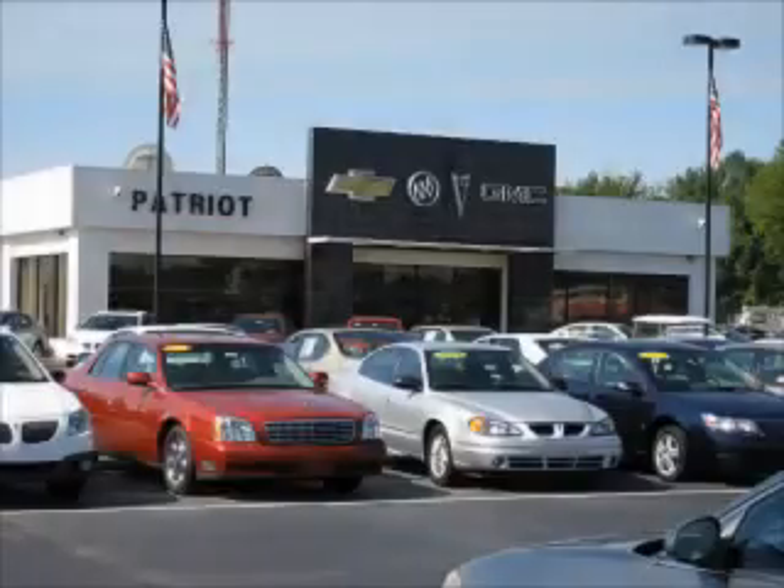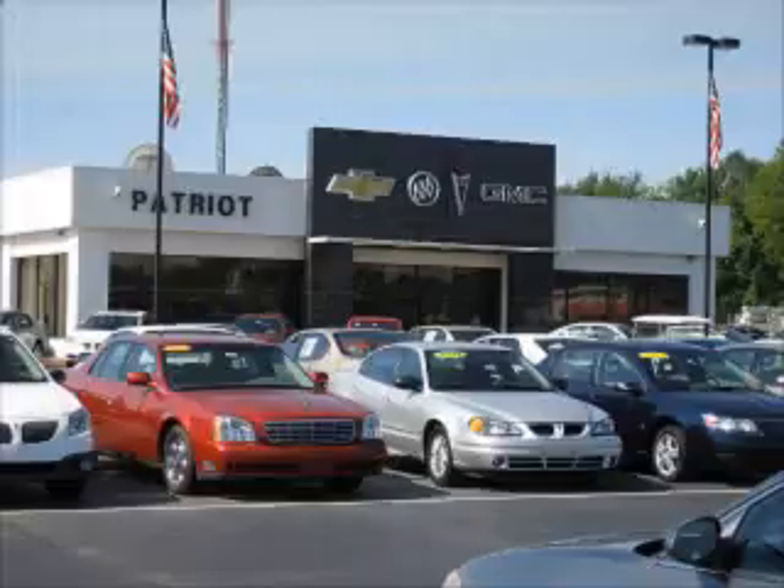Let us put you in the driver's seat today. Call or click to contact us. Thanks for viewing this vehicle from the Patriot Auto Group, your tri-state automotive superpower. Visit one of our locations in Evansville, Princeton, or Mount Carmel.